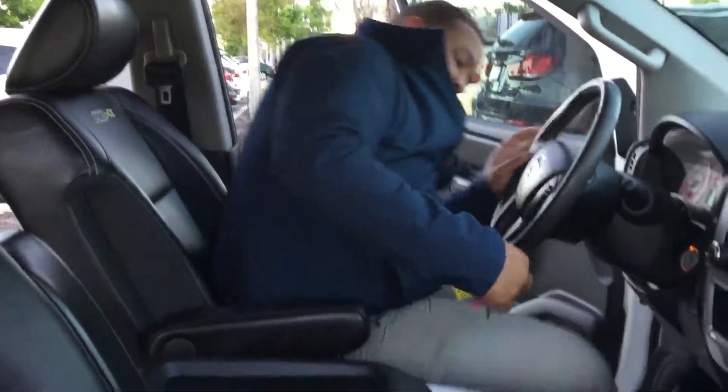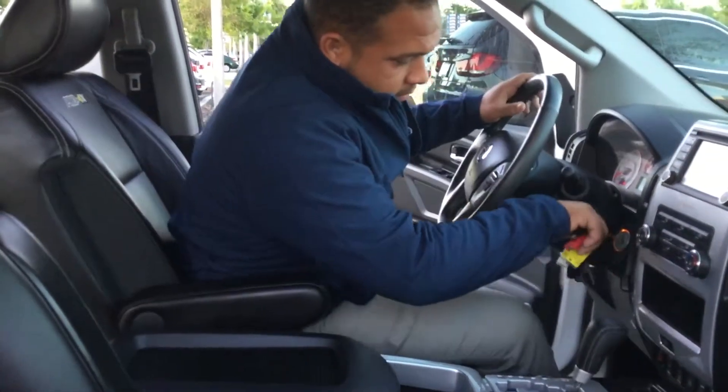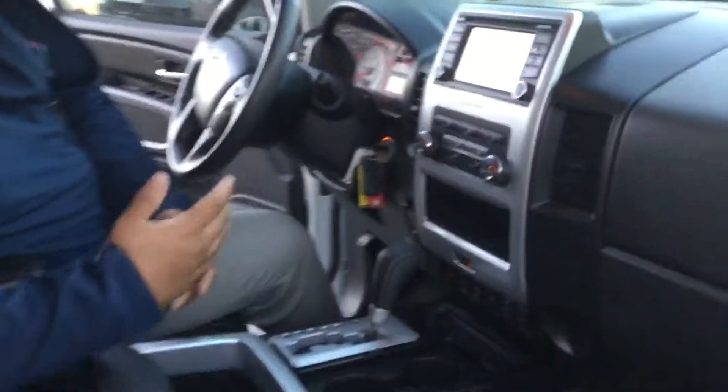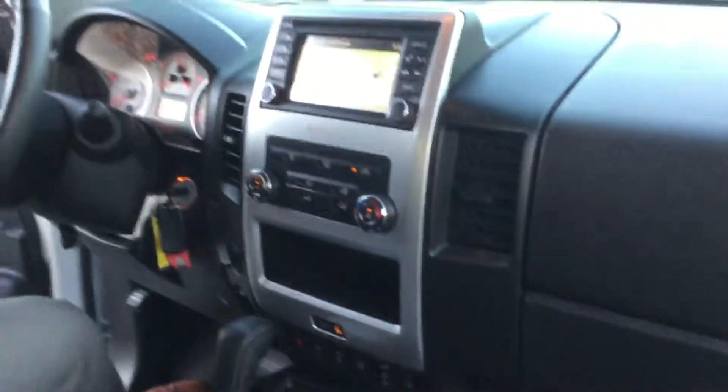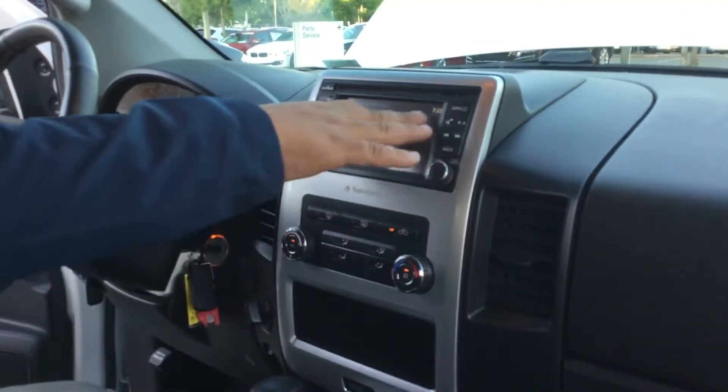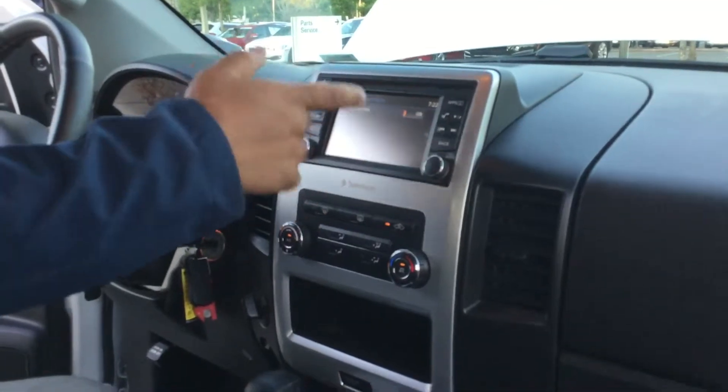So you got heated seats — all front seats up here are heated. Navigation equipped in. You can also view your backup camera and all the options, guidelines, and that good stuff. And also a sunroof up top — one button does it all.